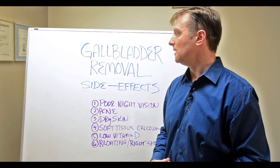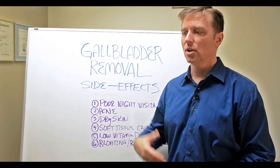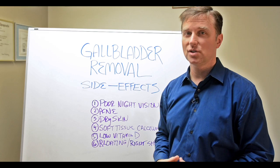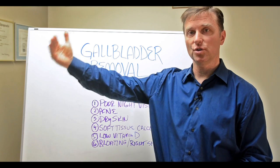I just want to enlighten you on the gallbladder because a lot of times they don't tell you the long-term effects after you remove it. You really want to watch for fat-soluble vitamin deficiencies that could be created a year or two years later.